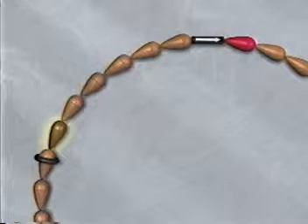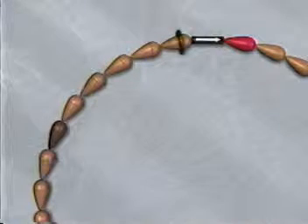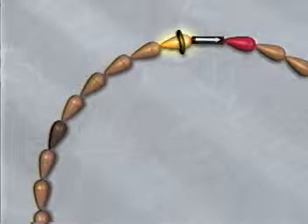Cycle Beads are designed to work most effectively for women with menstrual cycles between 26 and 32 days. If you start your period before reaching the darker brown bead, your cycle is shorter than 26 days. Or if you reach the last brown bead and do not start your period by the next day, your cycle is longer than 32 days. If your cycle is either shorter than 26 days or longer than 32 days more than once in a year, you should use another method.